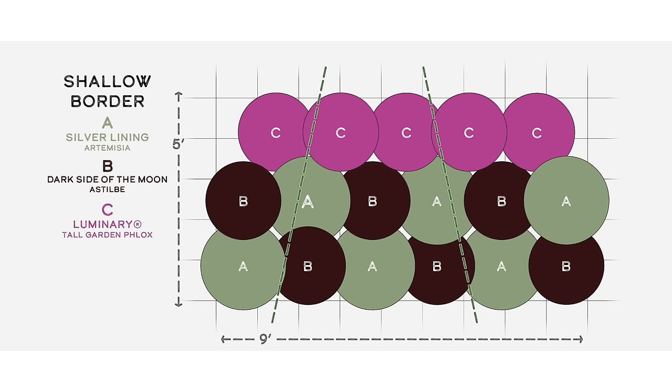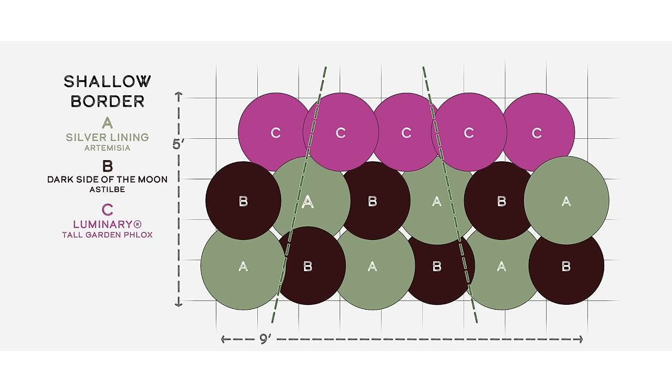This Season Long Interest garden is hardy in zones four to eight, likes to be planted in full sun locations, is pollinator-friendly, has a long season of interest from both flower and foliage, and is easy to grow.